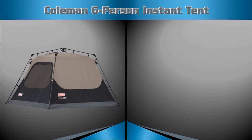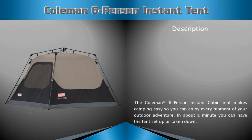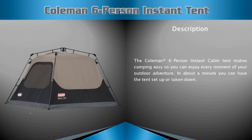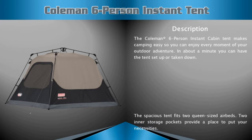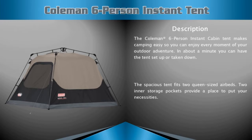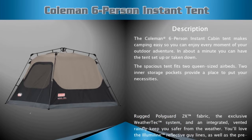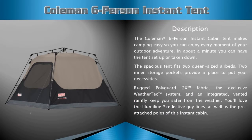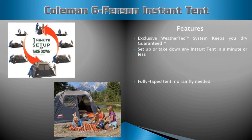Coleman six-person instant tent description: this tent makes camping easy so you can enjoy every moment of your outdoor adventure. The spacious tent fits two queen-sized air mattresses. Two inner storage pockets provide a place to put your necessities, and an integrated vented rain fly keeps you safer from the weather.